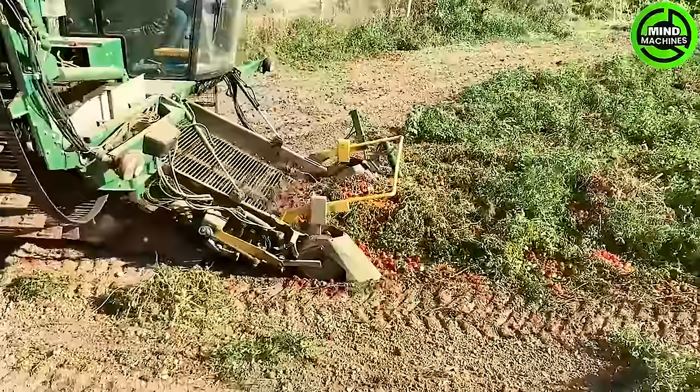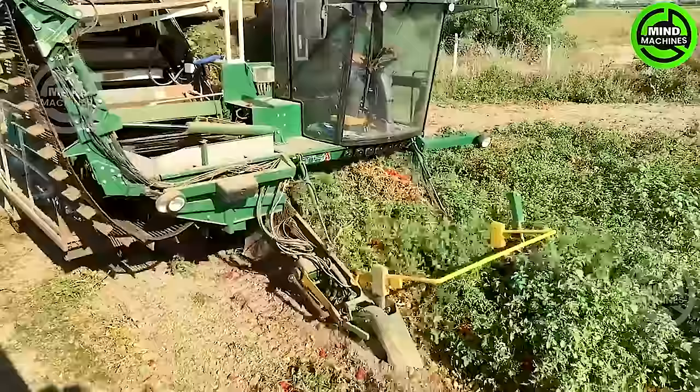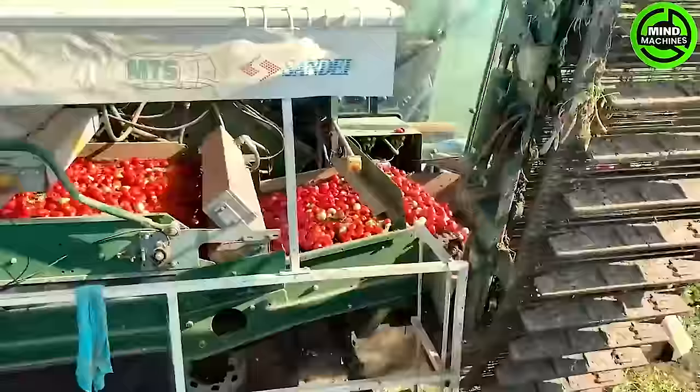The tomato harvester functions with immense efficiency, swiftly collecting vibrant red tomatoes at a remarkable speed, ensuring an immensely satisfying and impressive output.